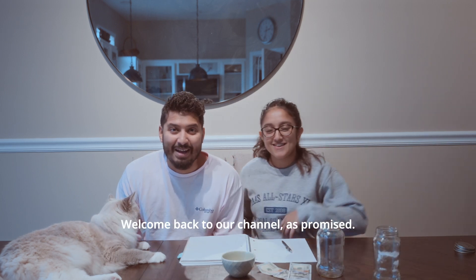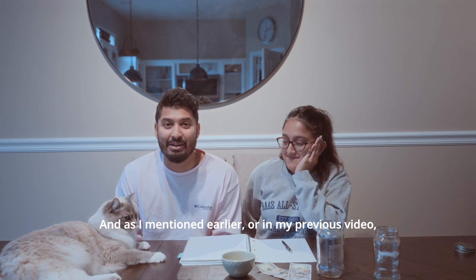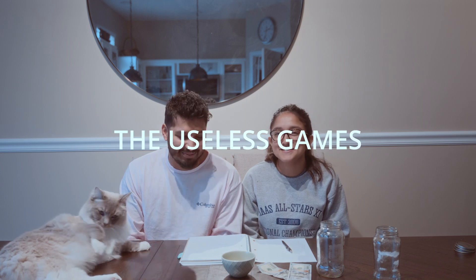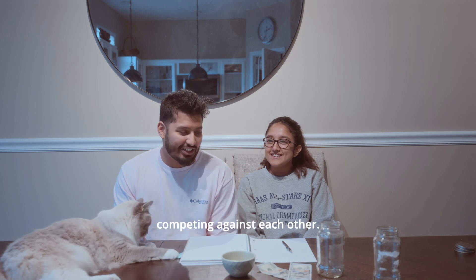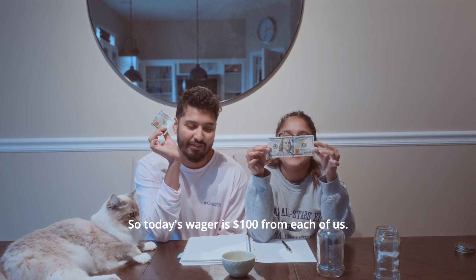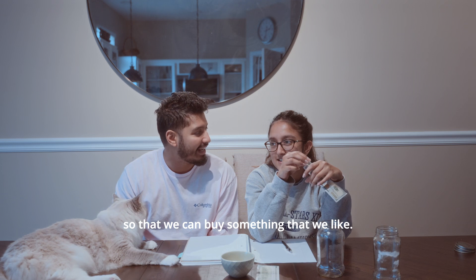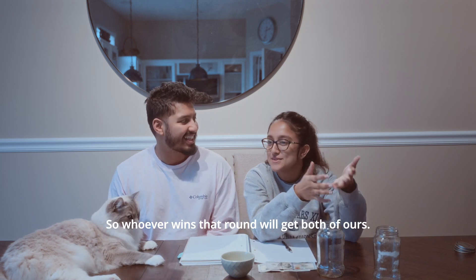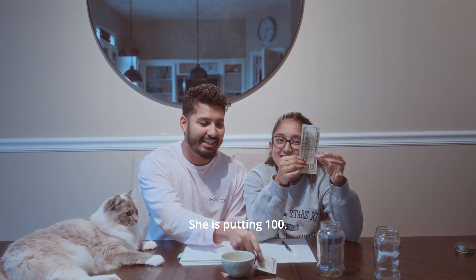Hello everyone, welcome back to our channel. As promised and as I mentioned in my previous video, we are starting a brand new series — we call it the Useless Games. In this game series we are essentially just going to be competing against each other. We'll be putting in wagers, so today's wager is $100 from each of us. I'm putting in $100, she is putting in $100.